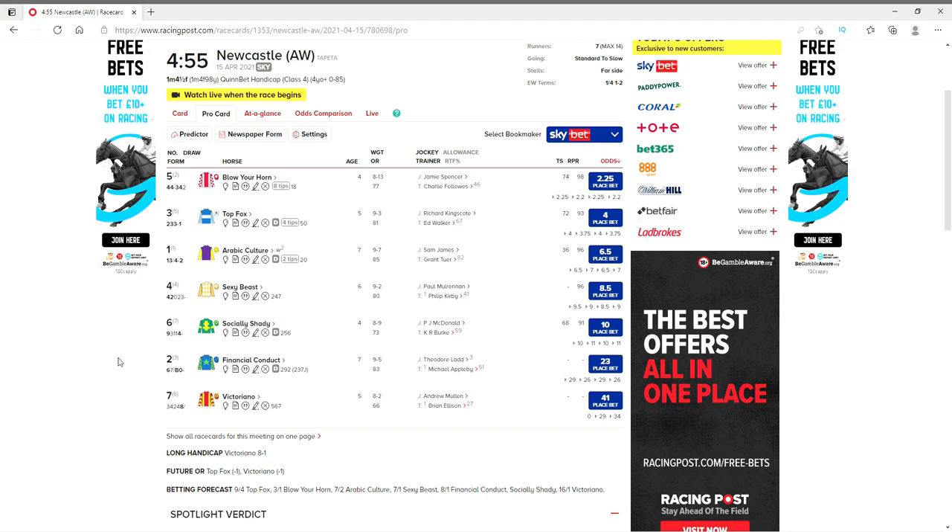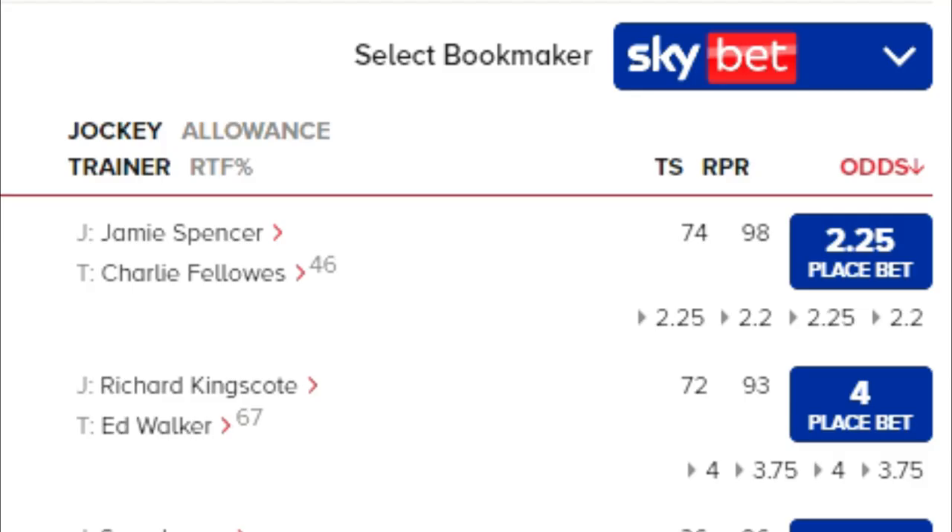A team of people whose full-time job is to study horse races and data — to have a team like that would cost you a fortune. What if I said there's a team of people willing to do this for free, and they do it well, as the quality of their data adds credibility to their name? Well, look no further than the Racing Post Rating. It's these people's job to do the legwork. So in the case of Blow Your Horn, it has a Racing Post Rating of 98, which in this race is the highest. Considering you need an official rating of 0 to 85 to enter, a Racing Post Rating of 98 means you're probably better than your official rating suggests.